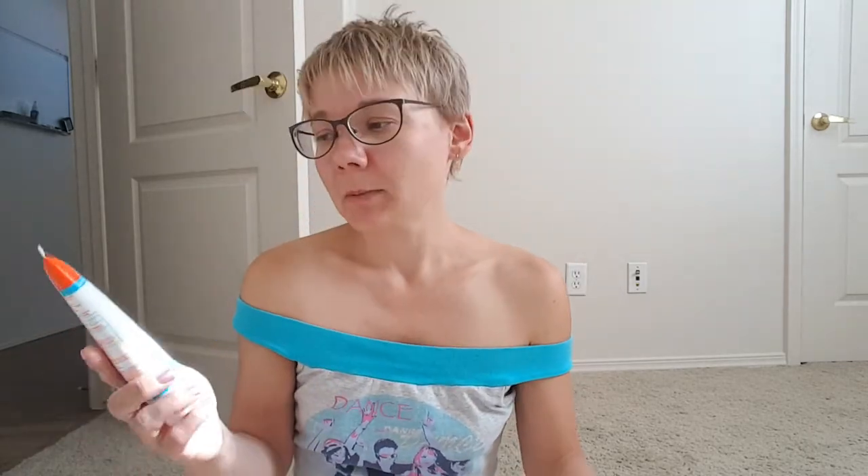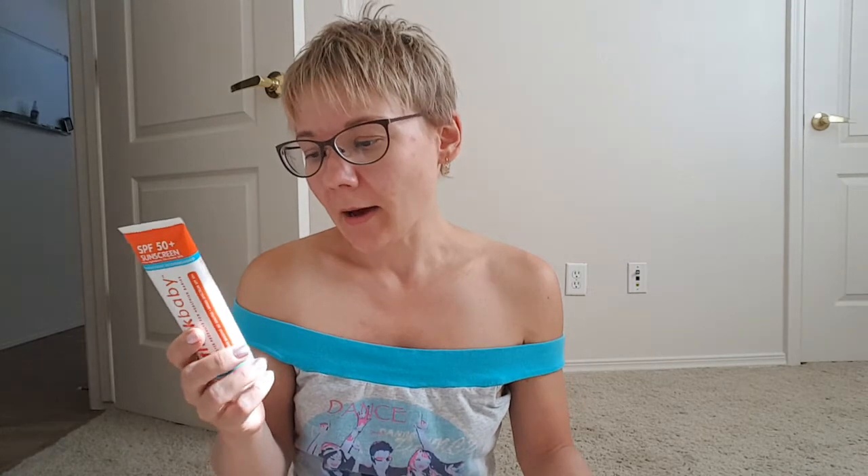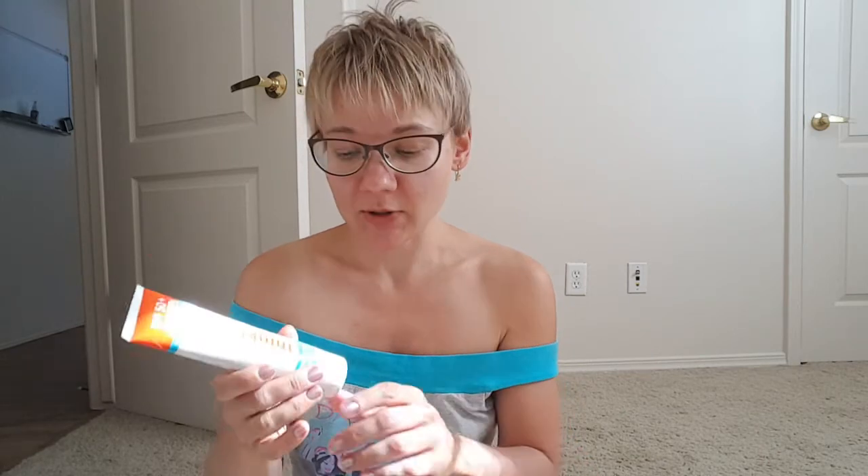Australian Gold doesn't have much of a smell — very neutral, very slight — which I like. Think Baby is 50+ SPF; I'm not sure what the "plus" really means. It has zinc oxide 20% and is also water resistant 80 minutes, similar to Australian Gold, but I noticed it washes off much easier in the shower.